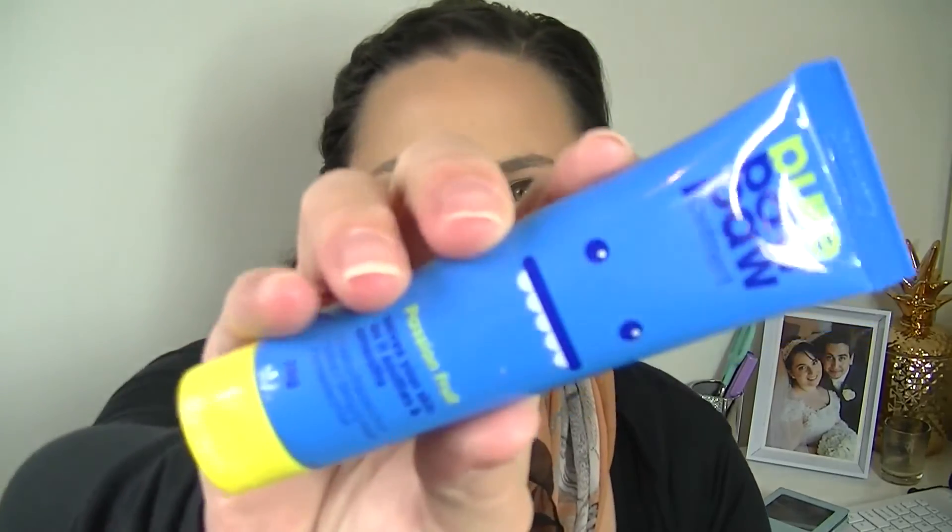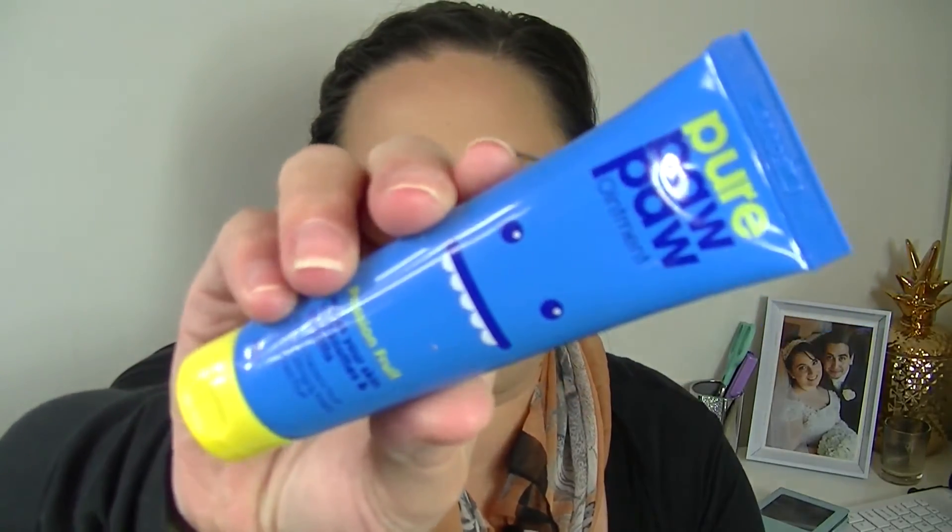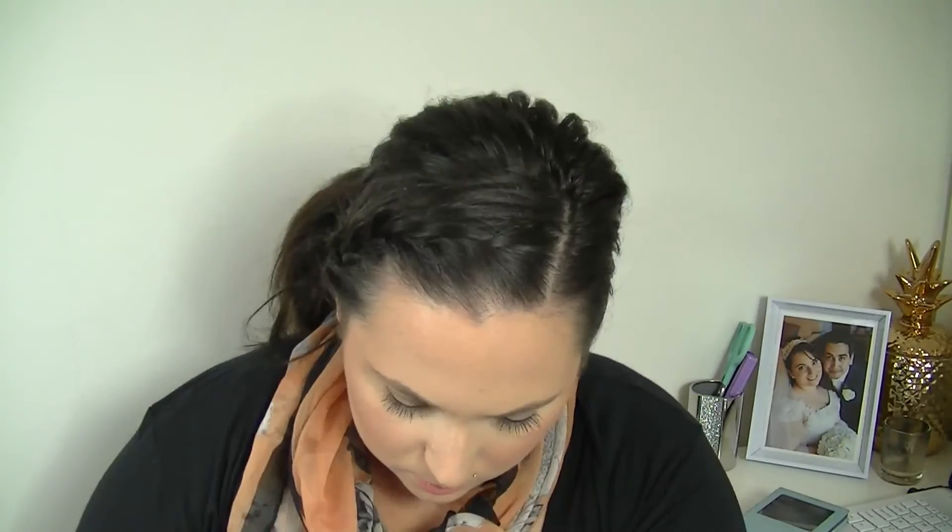Next is Pure Pawpaw Ointment in passion fruit — that's a cute little container. Pawpaw is just such a nice thing to use for dry skin, but I've never heard of one called passion fruit. I'm just going to open this up. Yeah, it just feels like your typical pawpaw ointment — but it smells like passion fruit! Love that.